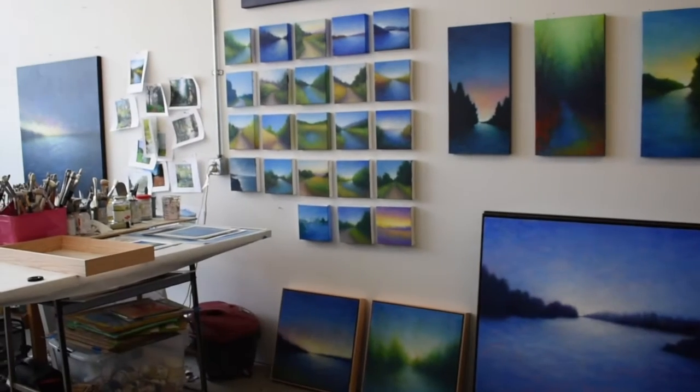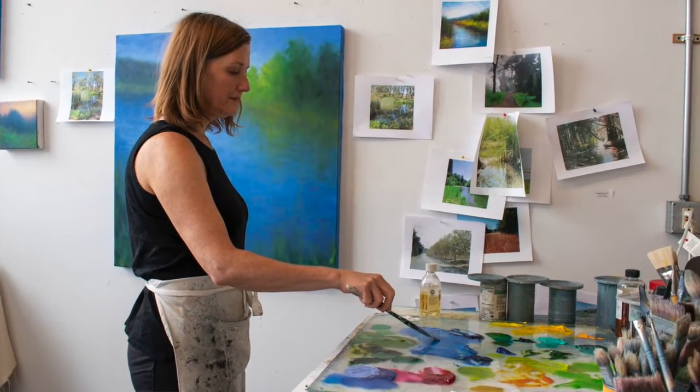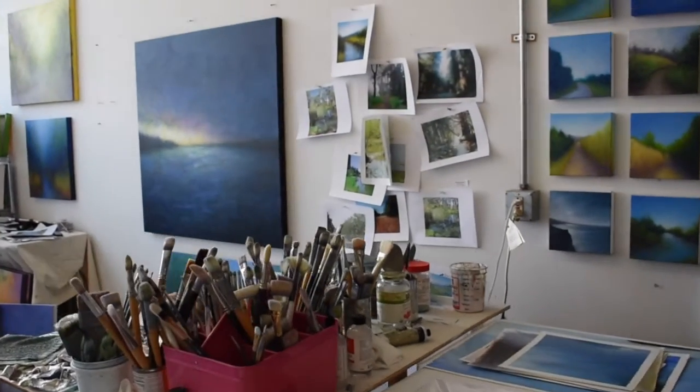Hi, I'm Victoria Vidal. Welcome to my studio. Let's go for a tour. My studio is located at Yosemite Place in the Bayview. I've been here for almost five years now.